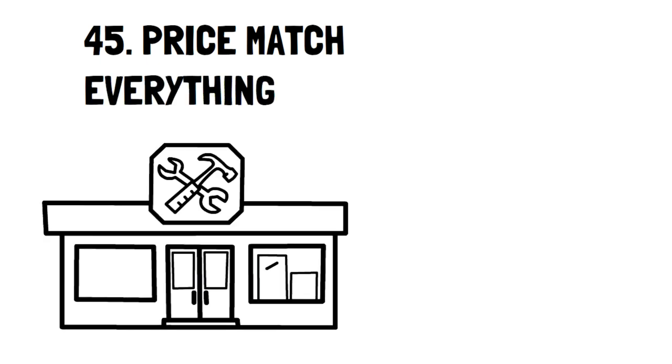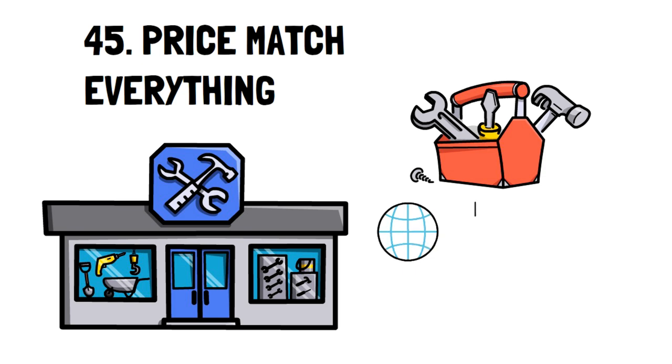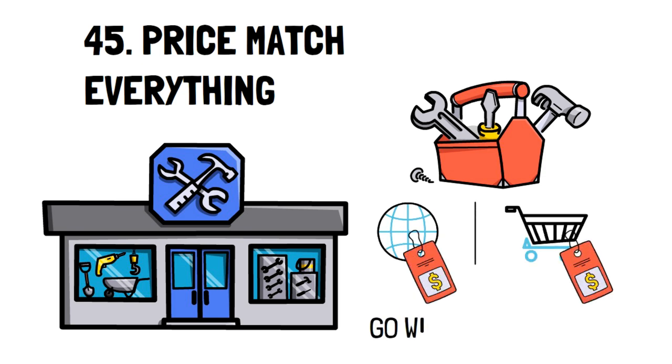Number 44: Use a Gas Tracker App. A gas tracker app like GasBuddy can help you find the cheapest places for gas in your area. They also offer a rewards card that saves you 25 cents per liter. Number 45: Price Match Everything. Most large chain stores will offer price matching. So whether you're shopping online or in-store, have the flyers from other stores handy so you can get the best deals from the stores you're already shopping at.